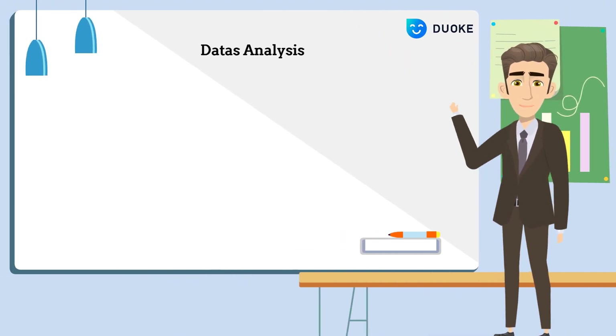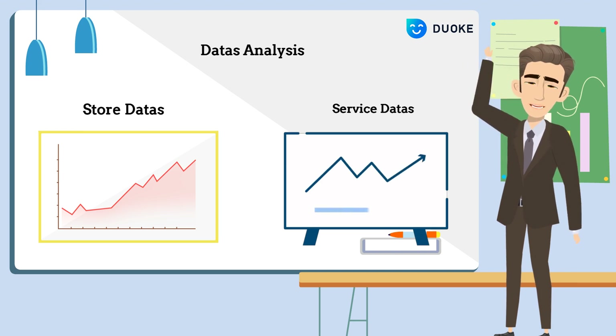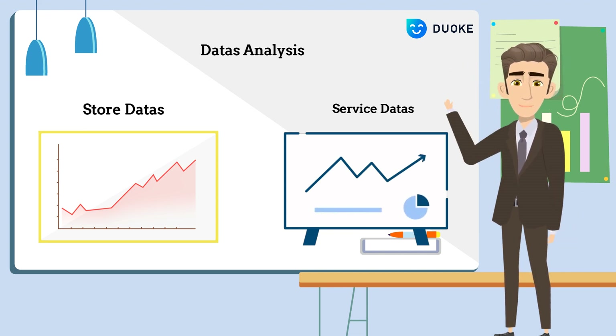Duok also offers data analysis. This allows for a clear understanding of the value and impact of each message reply. The data can also serve as an important basis and source for adjusting and making decisions regarding back-end store operations.